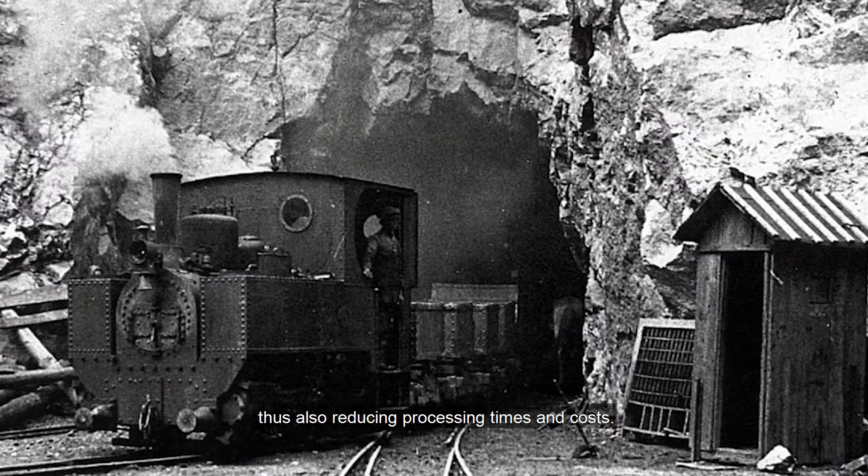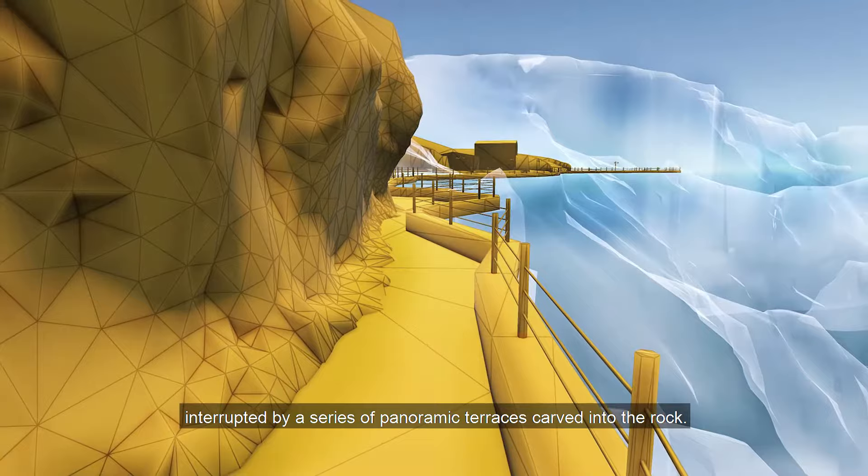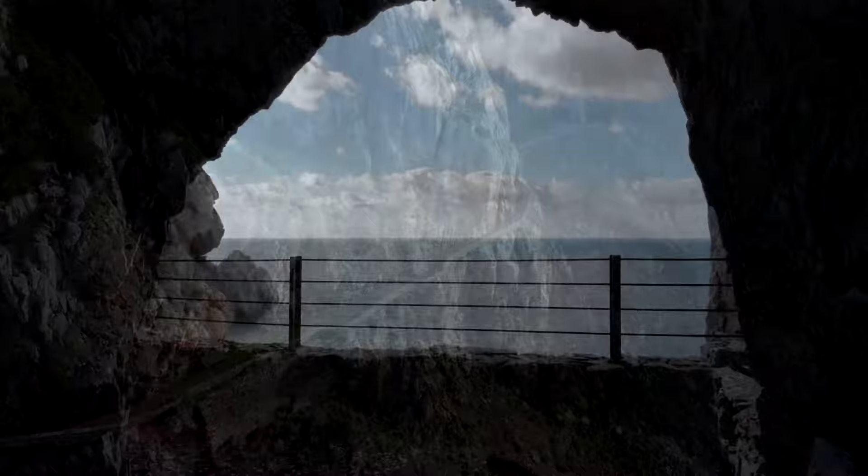Si tratta di una struttura unica al mondo, costituita da un sistema di gallerie e camminamenti interrotti da una serie di terrazze scolpite nella roccia, create per motivi tecnici ma anche involontariamente panoramiche.